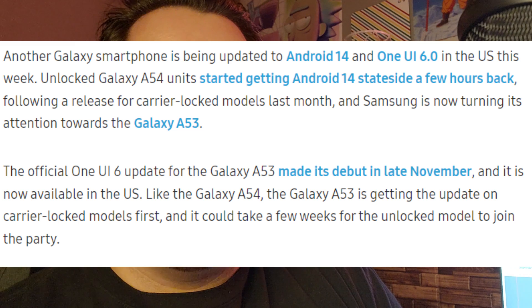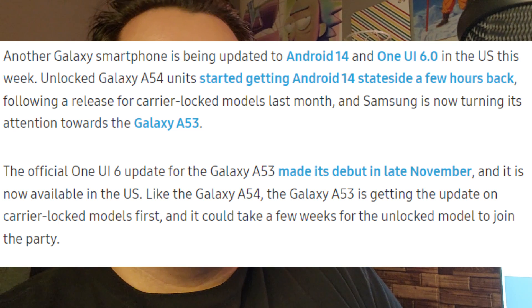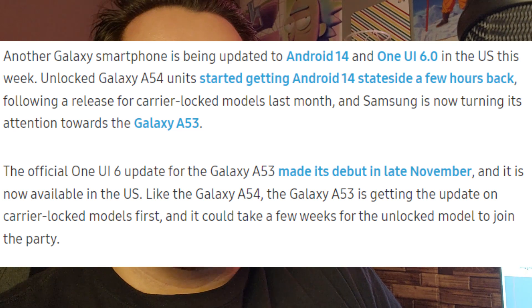Samsung is now turning its attention towards the Galaxy A53. The official One UI 6 update for the Galaxy A53 made its debut in late November and it is now available in the United States. If you guys don't know already, if you are in the UK, they actually did release the One UI 6.0 Android 14 update already — so for the people in the US, we are finally getting it. Like the Galaxy A54, the Galaxy A53 is getting the update on carrier-locked models first, and it could take a few weeks for the unlocked models to join the party, but you should be getting it pretty soon.